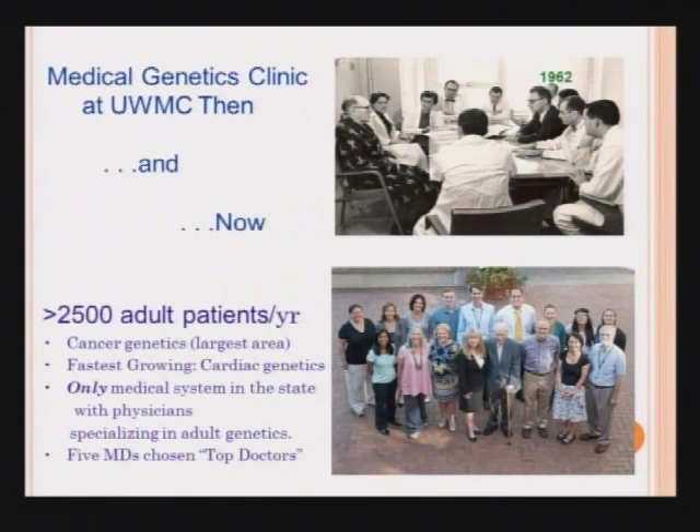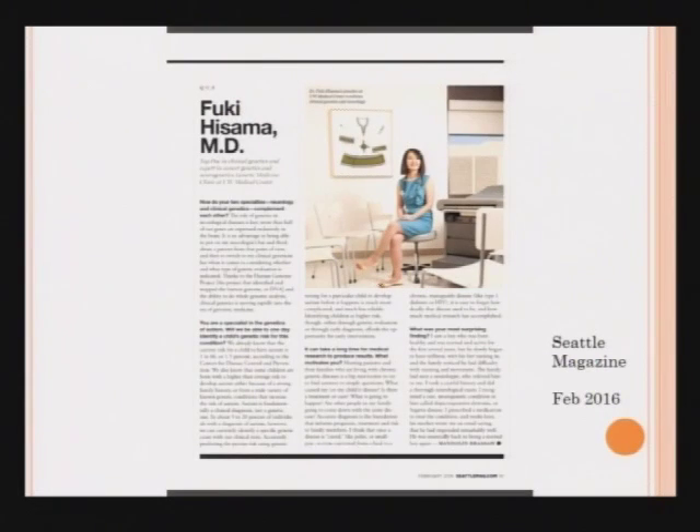There's a wonderful photo from 1962 where Dr. Motulsky and his team held a clinic conference and actually brought the patient into the room to meet with them simultaneously. This is the current staff of our clinic, and the largest group of patients we serve has cancer genetic indications. We also see patients with cardiovascular genetic conditions, neurogenetic conditions, and any other inherited condition that can present in adults. We are unique in that we are the only medical system in the state of Washington that has physicians who specialize in the care of adults with genetic conditions.